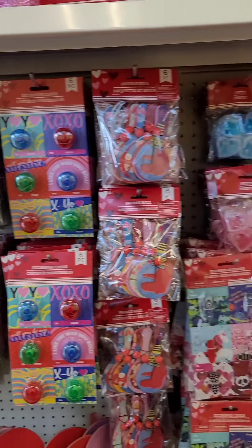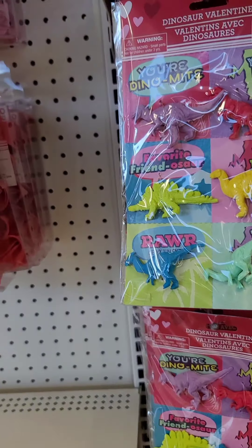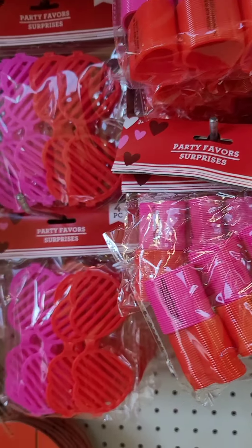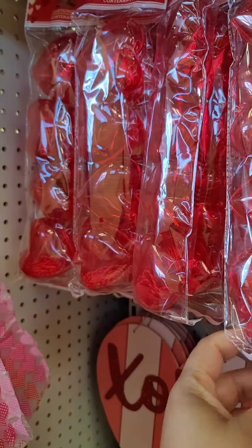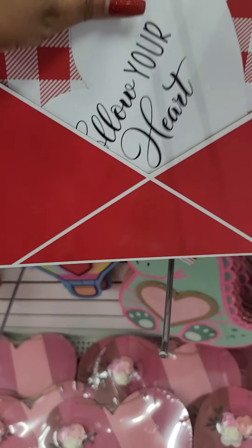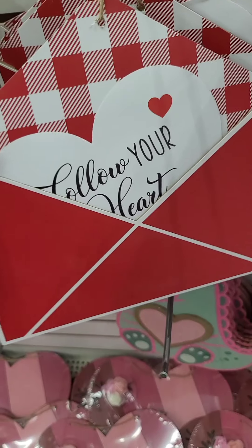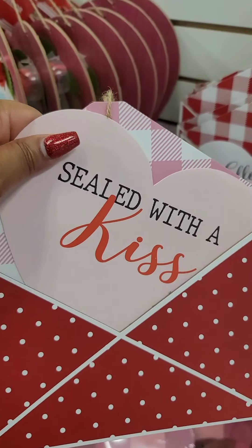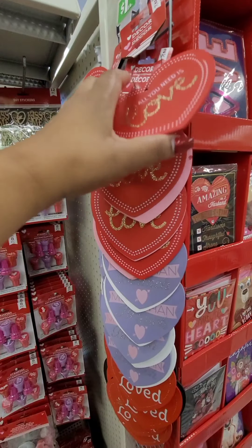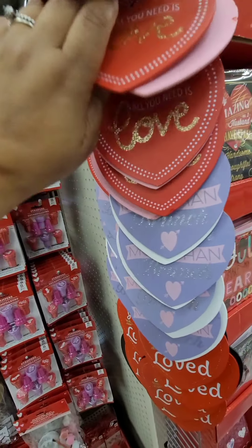They put out things for Valentine's Day — little treat bags, cards for the kids to give out at school. They brought back the fortune cookies. Really, really cute stuff. This sign is also cute — it's an envelope and it comes with a paper heart that you can take out. It says 'follow your heart.' Really, really cute. I also have this one that says 'seals with a kiss.' They also brought back these signs — it's a two-count pack.